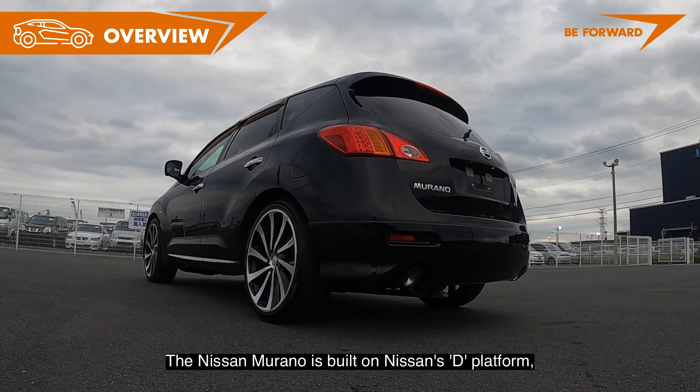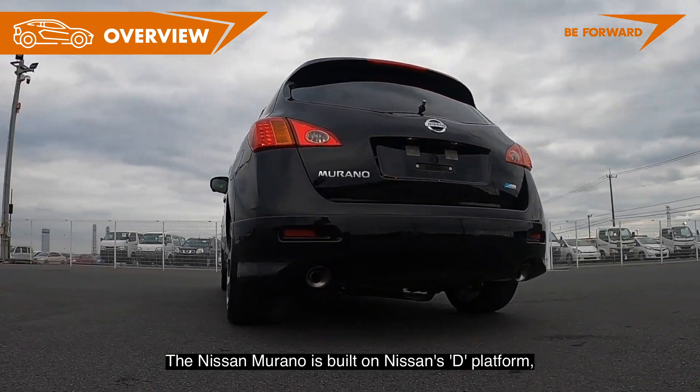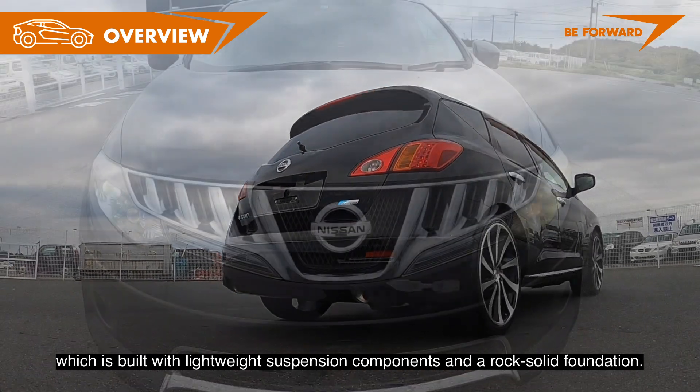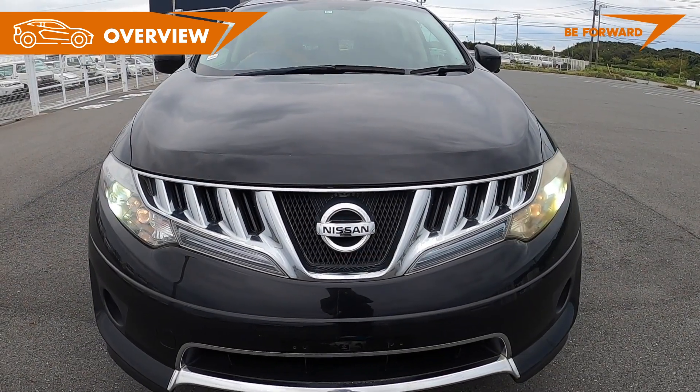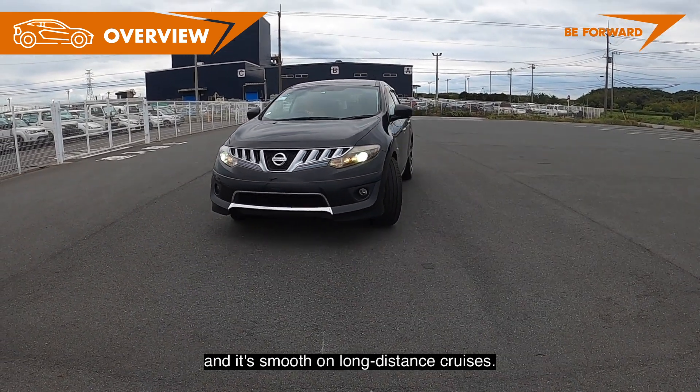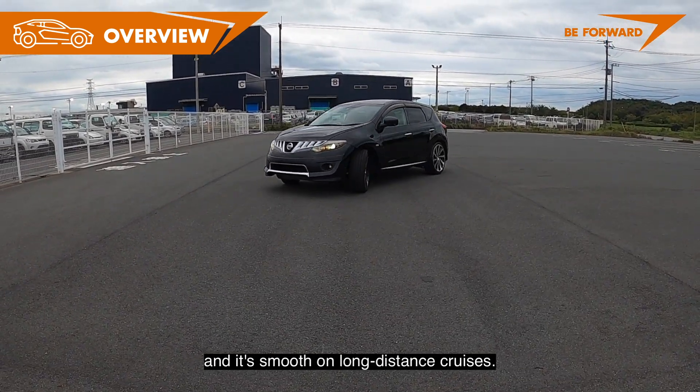The Nissan Murano is built on Nissan's D-platform, which is built with lightweight suspension components and a rock-solid foundation. It drives well with good body control and responsive steering, and it's smooth on long-distance cruises.